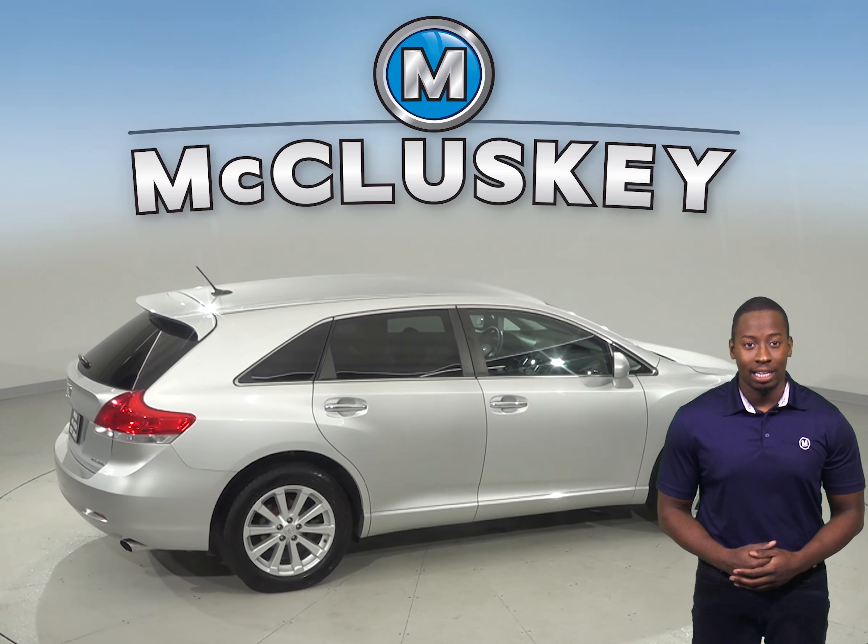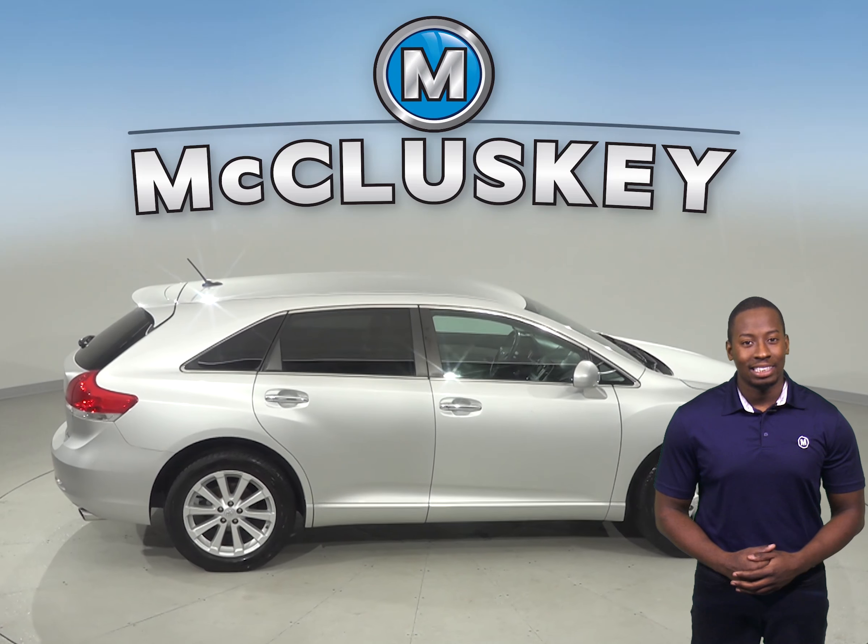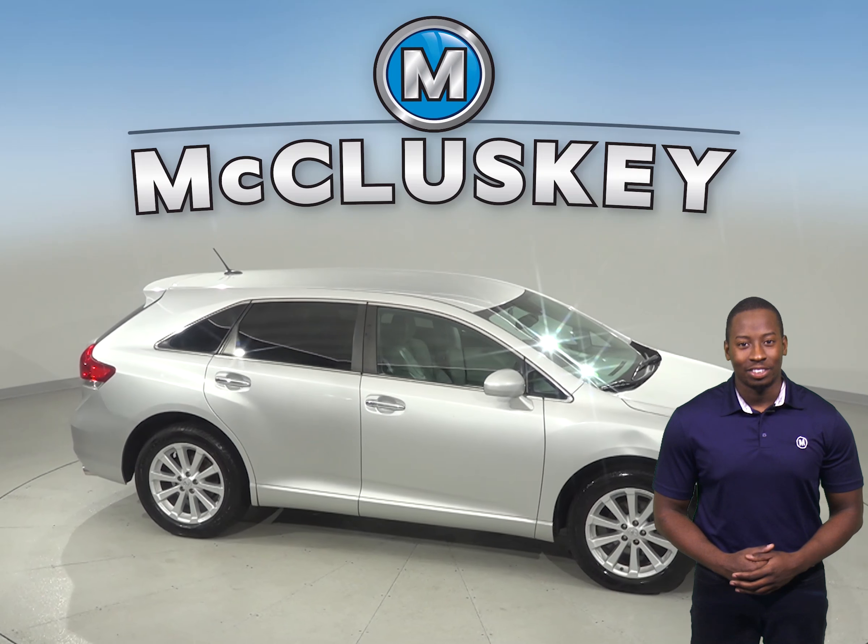This classic silver metallic Toyota Venza gets our free 48 hour test drive.